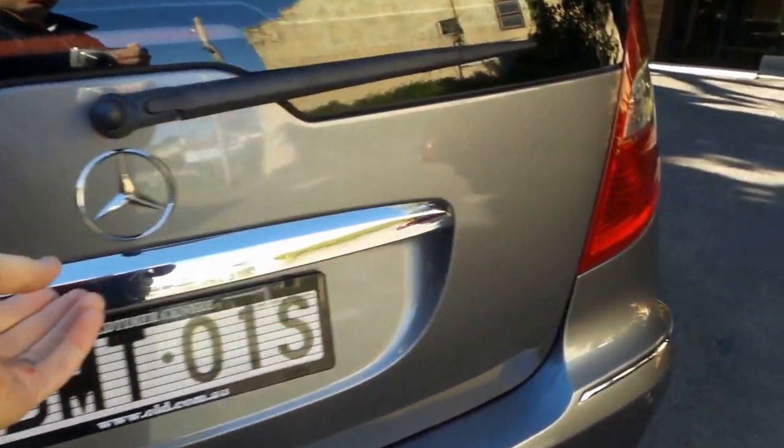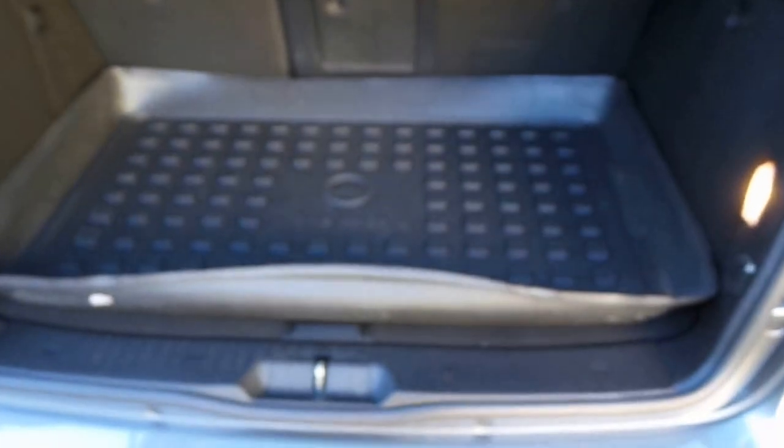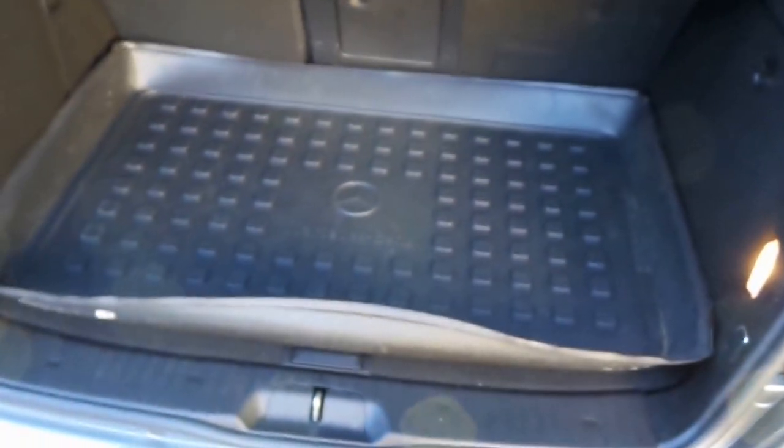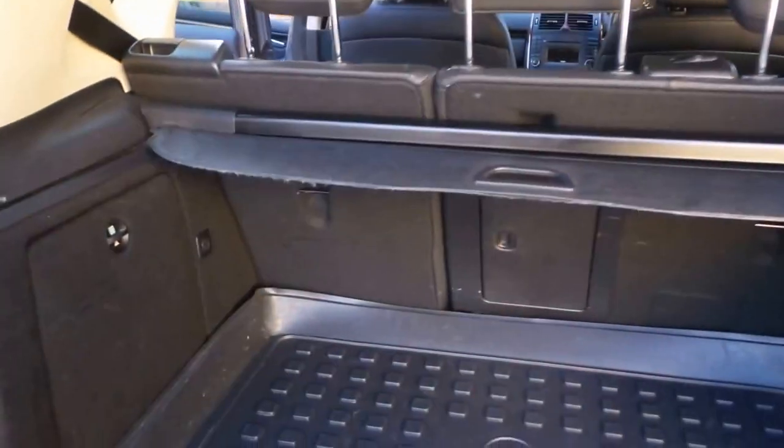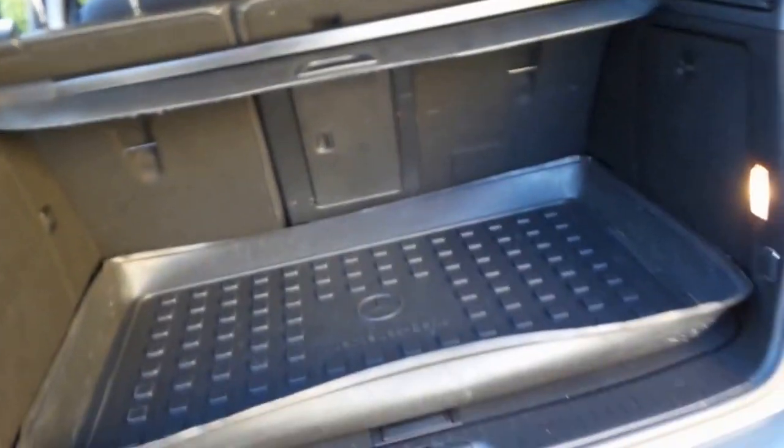The A200 has an extremely good boot and a lovely little factory cargo mat there from Mercedes-Benz. Those headrests obviously pop down for extra vision, and you can see where those seats split and fold. You've got the first aid kit in there and the parcel tray cover — it's lovely to see that.